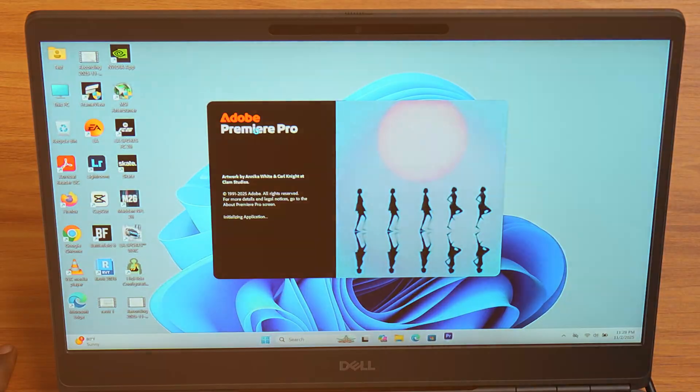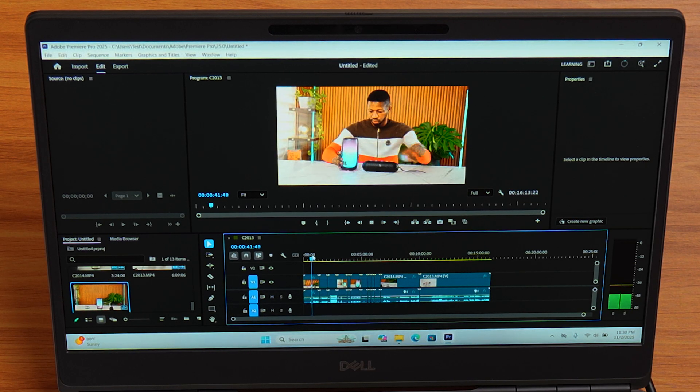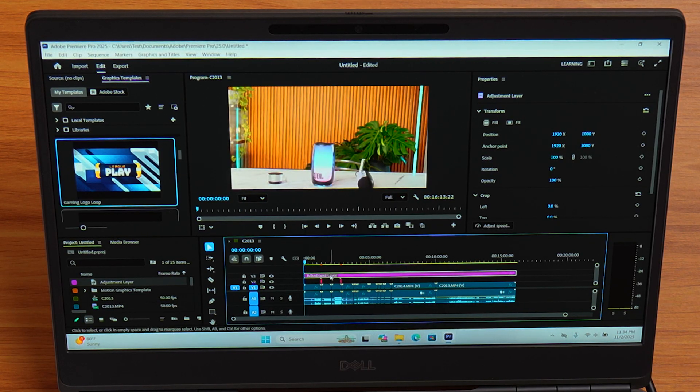Let's open Premiere Pro and test this out. Launch time — snappy. It opens fast. I drop 4K footage on the timeline. Playback is smooth, no lag. Now I'm adding a graphic template and adjusting layers to push it harder. The moment I do that, the fan kicks in, which means the GPU is working. There's a little bit of stutter when I add heavy graphics, but that's normal.